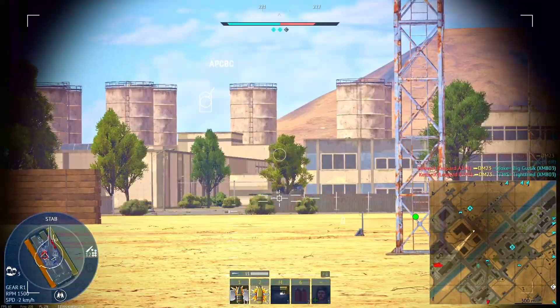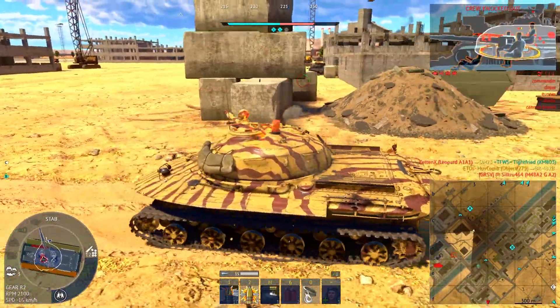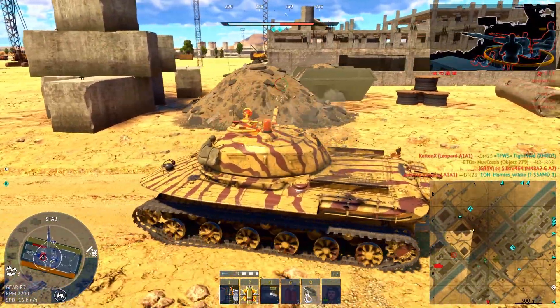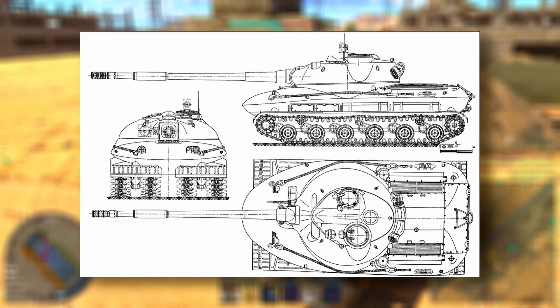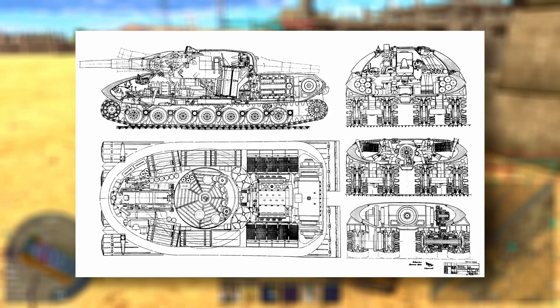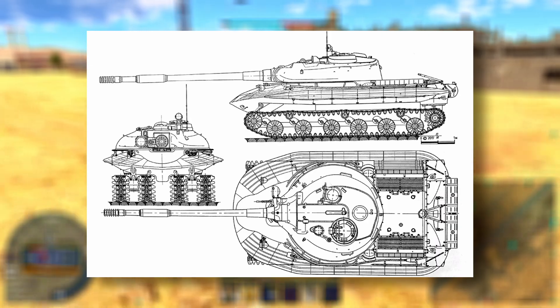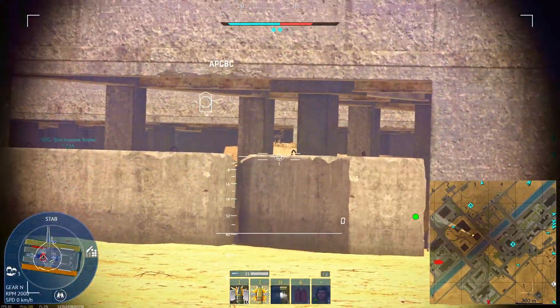Borrowing the four-track concept from Object 726, the 279 took things to a new level. Its elliptical hull was cast in one piece, shaped like a spaceship to deflect heat jets and help resist the overturning force of nuclear shockwaves. Its suspension beams doubled as fuel tanks, and its armor — up to 319 millimeters of cast steel on the turret with layered skirts and internal standoff — made it the most protected tank in the world for decades.